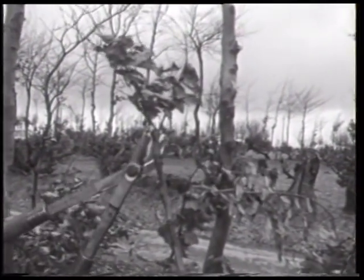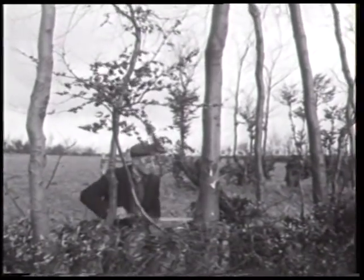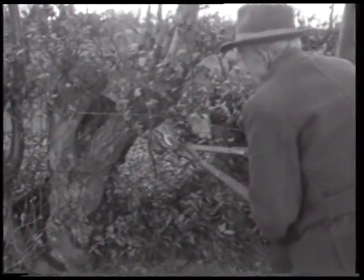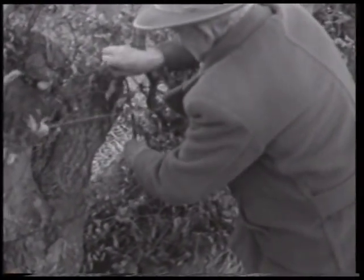Das Entfernen der querstehenden Zweige, das mit der Astschere erfolgt, soll den vertikalen Wuchs der Hecke beschleunigen. So weisen die dicken Buchenstämme bis zu einer Höhe von etwa 8 Metern keinerlei Verästelungen auf. Im Bereich des Unterholzes erreicht man durch das Entasten eine gleichbleibende Heckentiefe, die zusätzlich durch einen längsseitig verspannten Draht reguliert wird.